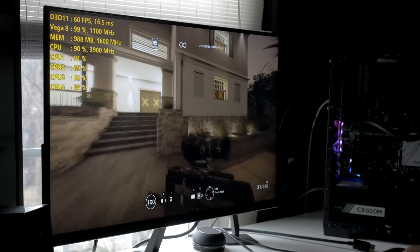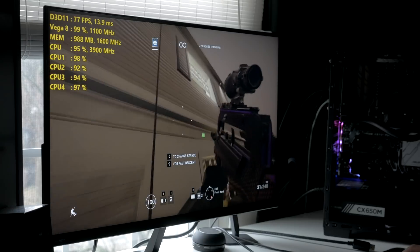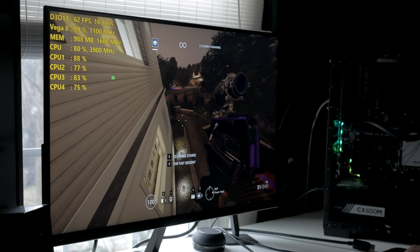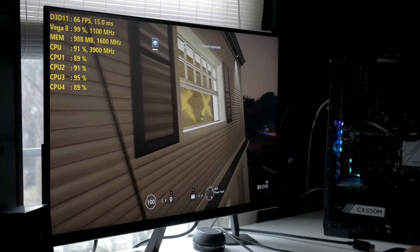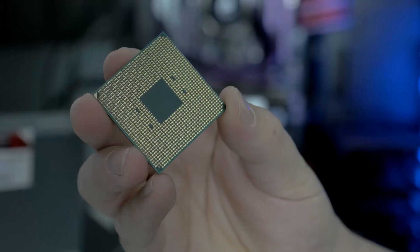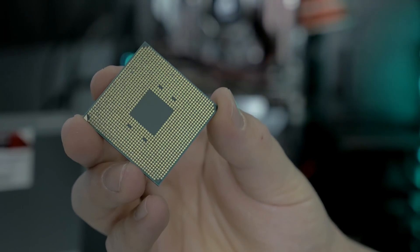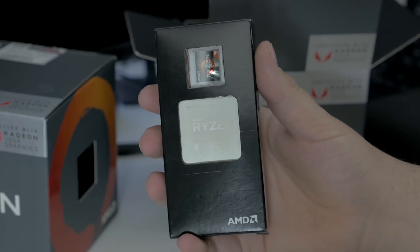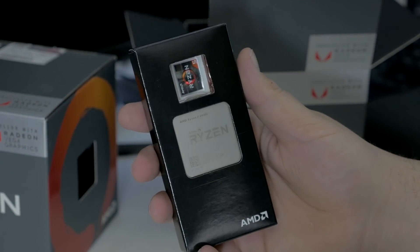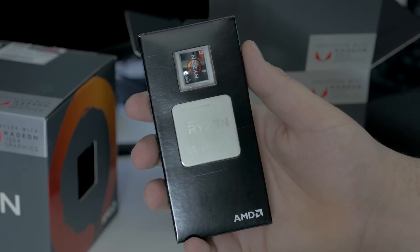With this video I'm really trying to answer the question as to whether or not the Raven Ridge APUs will be a good stopgap going between now and when GPU prices either stabilize or when new system builders can actually find a graphics card at a reasonable price. For our testing today we've got the Ryzen 5 2400G, which is launching at $169. It's a quad-core CPU with SMT, so it's got eight threads of processing power along with Vega 11 graphics — 11 compute units of Vega power.